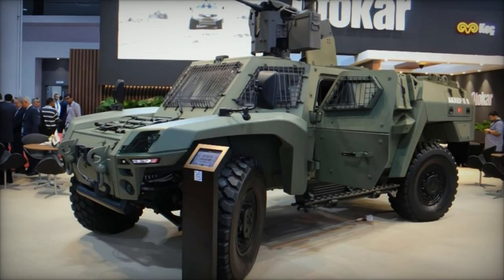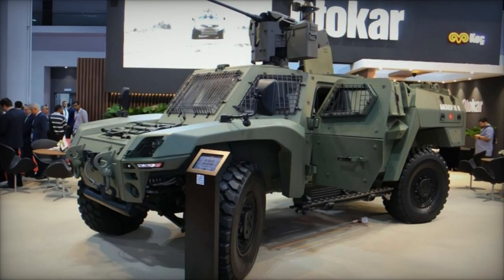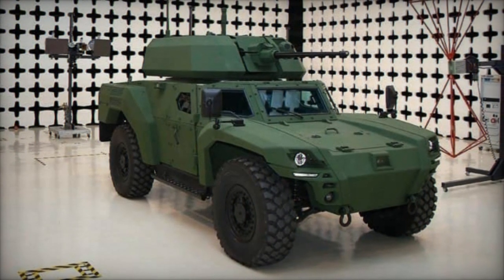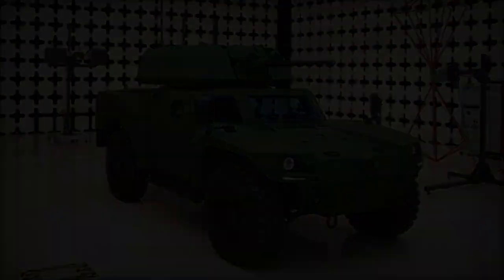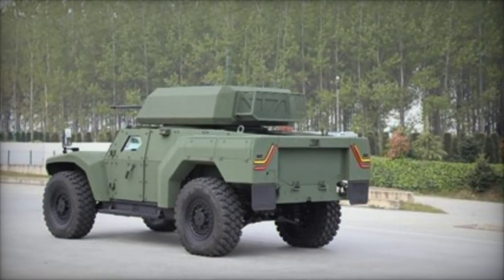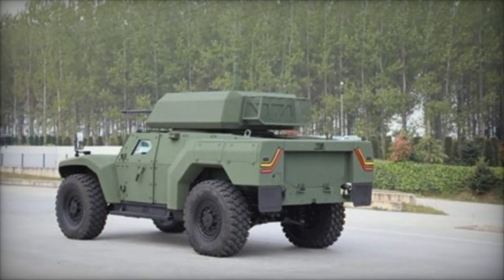Headquartered in Istanbul, Otokar has earned recognition in the defense sector for its commitment to innovation in armored vehicle technologies. The Akrep 2 exemplifies Otokar's dedication to designing vehicles that meet the evolving demands of modern battlefields, with its widespread deployment in various configurations underscoring its versatility and efficacy in addressing complex defense and security challenges globally.